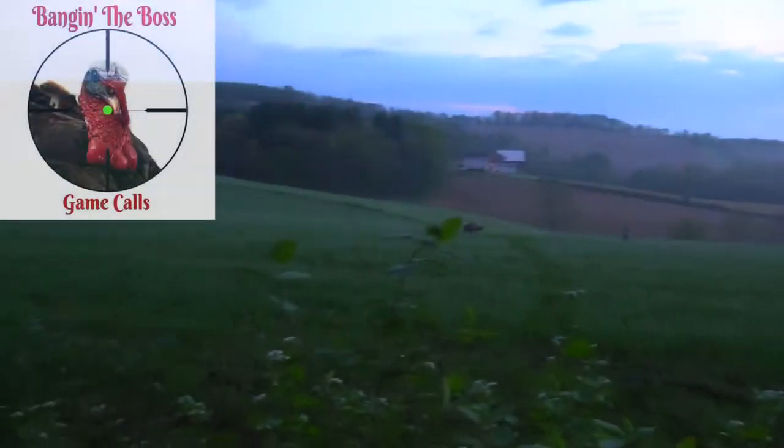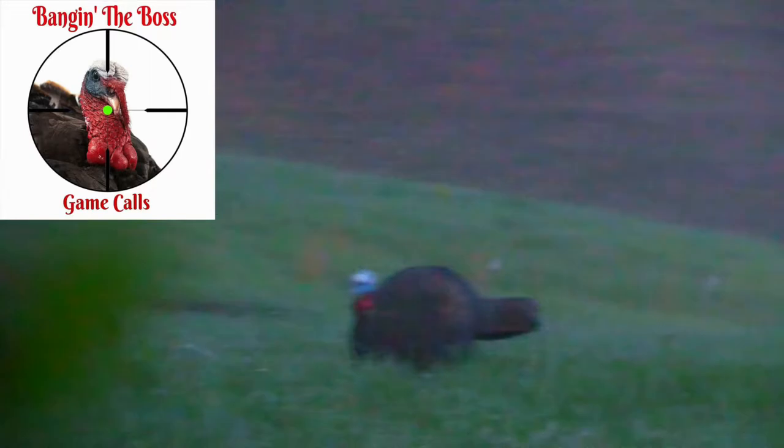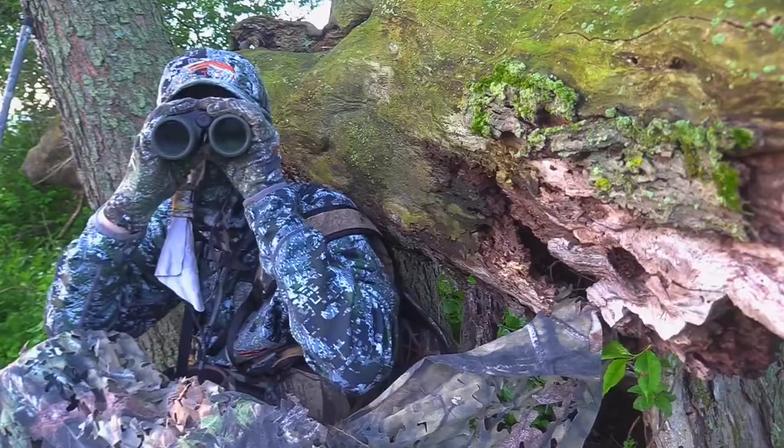While the birds were in the roost that morning, I made a couple soft calls and it caused the hens to fly right down behind me and make noise of their own, which in turn caused the gobbler I was hunting to become curious and come my way.